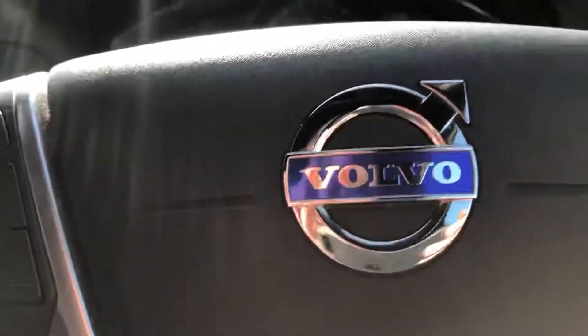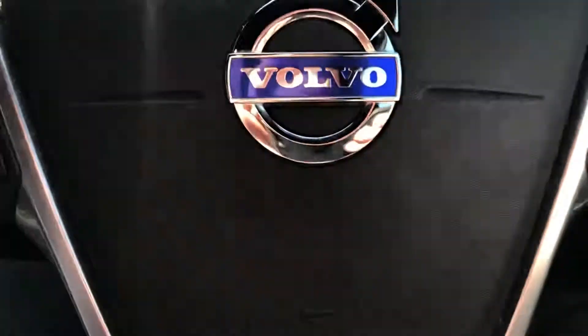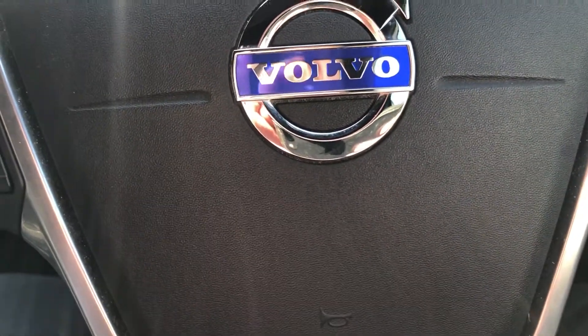So here we have a very nice XC60. We offer finance and part exchange — please get in touch on 01244 816802.